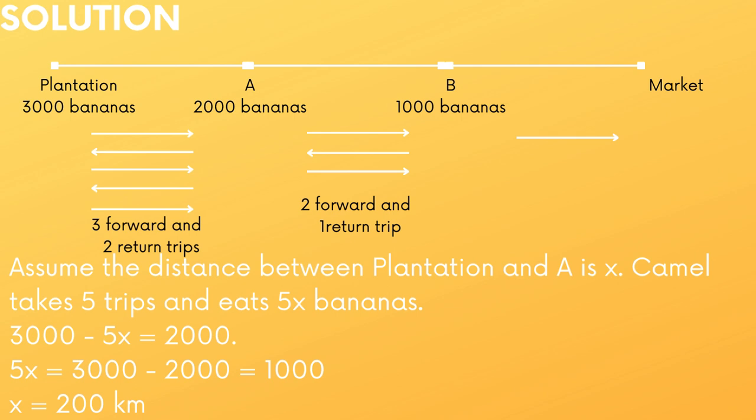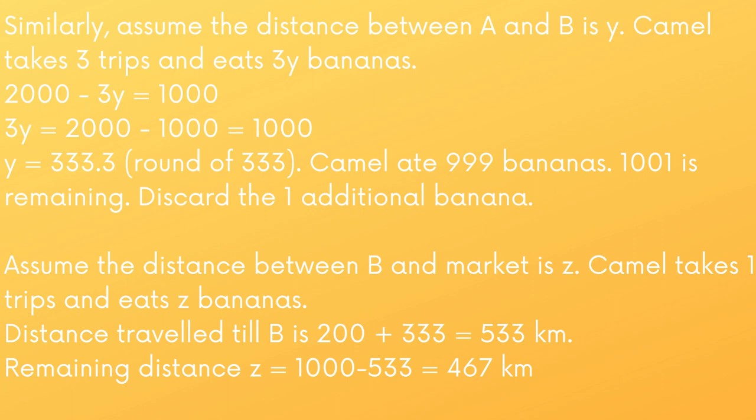Similarly, between A and B, there are two forward trips and one return trip: the first forward trip carrying 1000 bananas from A to B, then returning back, then the third trip carrying the remaining 1000 bananas from A to B. There are totally three trips between points A and B. Let the distance between A and B be Y. The camel takes three trips and eats 3Y bananas: 2000 minus 3Y equals 1000. Solving this equation, we get Y equals 333.3, which we round off to 333. The camel ate 999 bananas, leaving 1001. We discard that additional 1 banana, so at point B there are 1000 bananas.